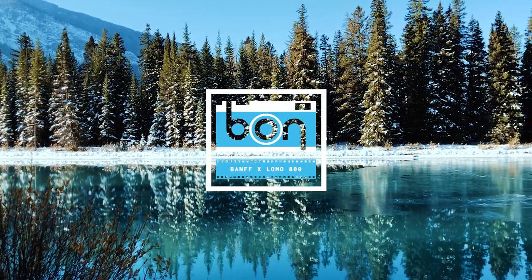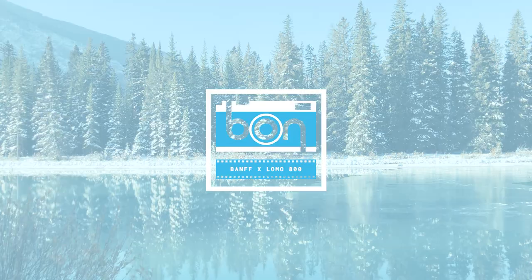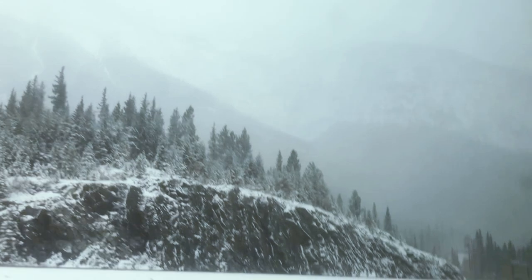In October 2019, there was a WHO conference there where I got to present one of my research projects, so I was working most of the time, but I managed to do some sightseeing and photo walks in my free time.